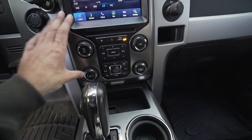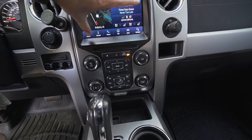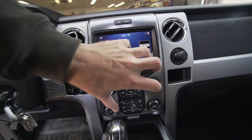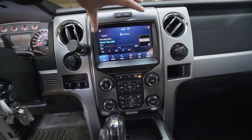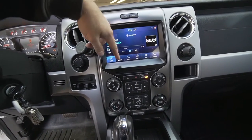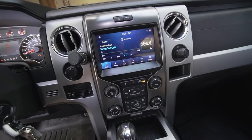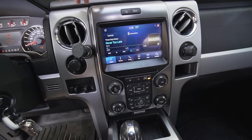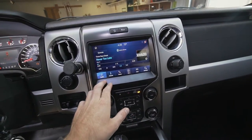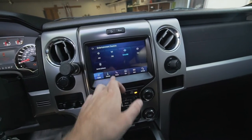There are two screws under here that let you pop this panel out, and then it's literally four screws holding the screen in. Pop those four screws out, the screen comes out, unplug it, swap the little brackets over to the new display. Since I got the navigation, you just plug in an antenna — it 3M-adhesives right up top. It really doesn't get any simpler than that. It's a great upgrade.